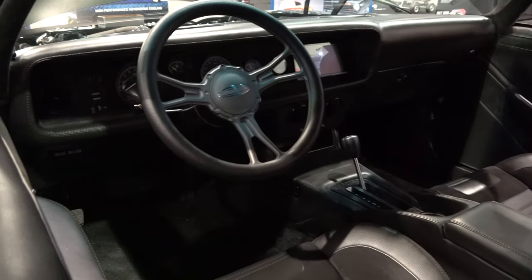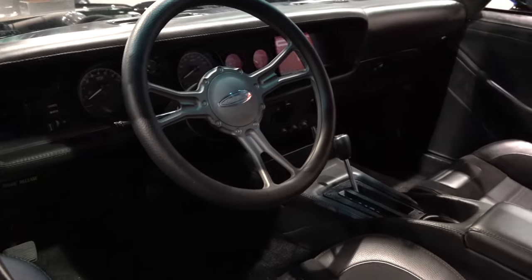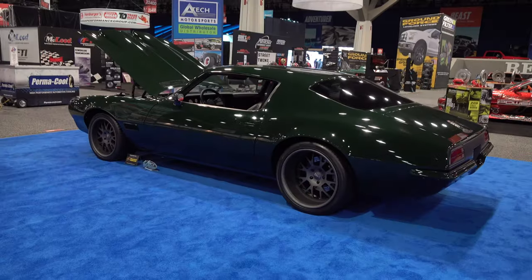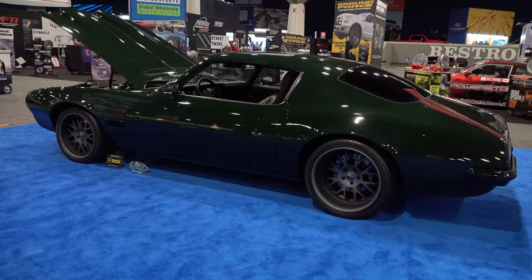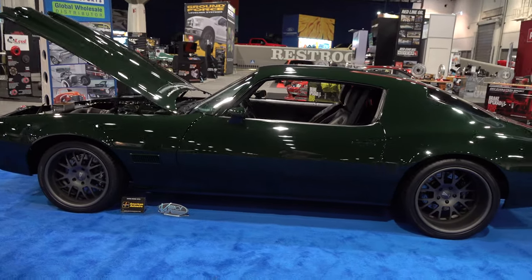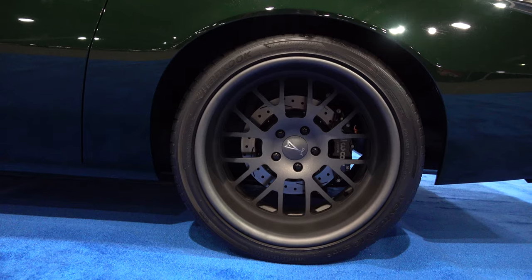Oh, that's gonna be fun to cruise in. The gauges are all upgraded, steering wheel upgraded — everything just brought up to the next level. I like the wheels; I think they're 20s and 18s.